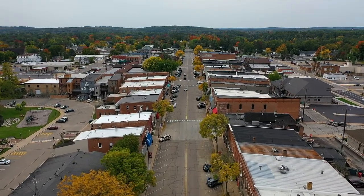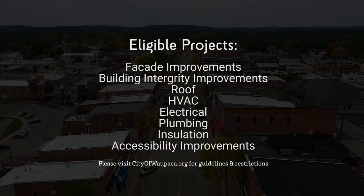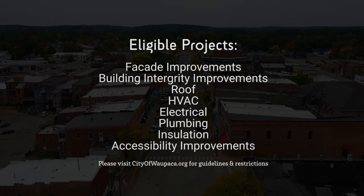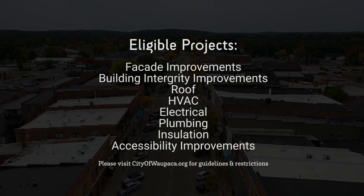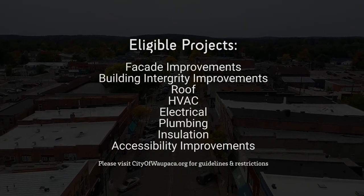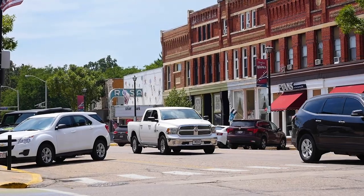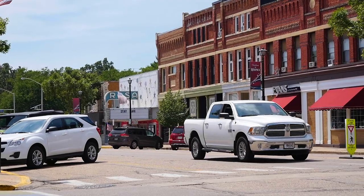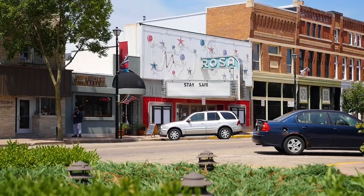That would include items related to the integrity of the building — anything from electrical upgrades, plumbing upgrades, or a new roof. We've had several businesses already approach us interested in redoing their roofs. With the business incentive program, it is a 50 percent matching grant program, and businesses can be awarded up to $40,000.